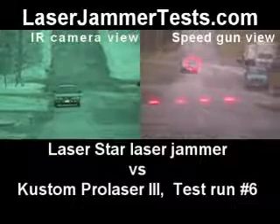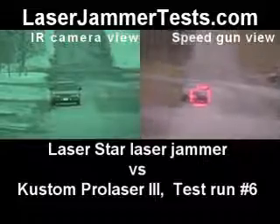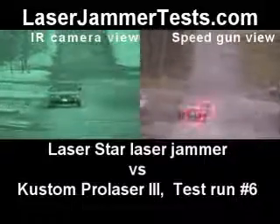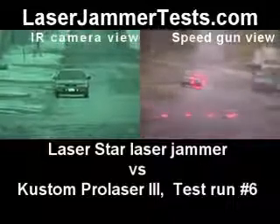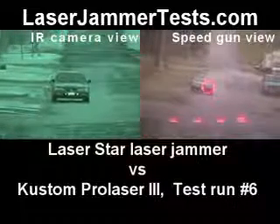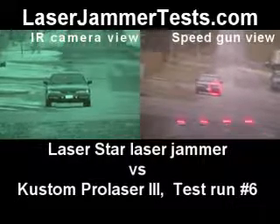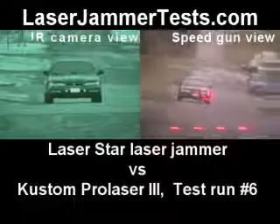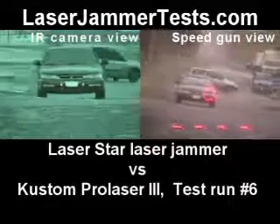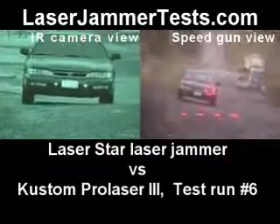Driver headlight. Interference. Wow. What are you aiming at? Driver headlight. Constant. Right on it. This is a really good detection. Holy crap.